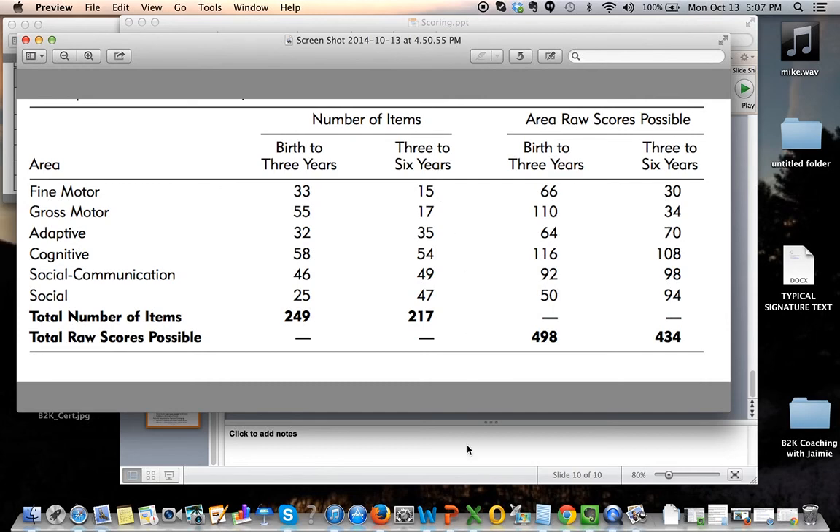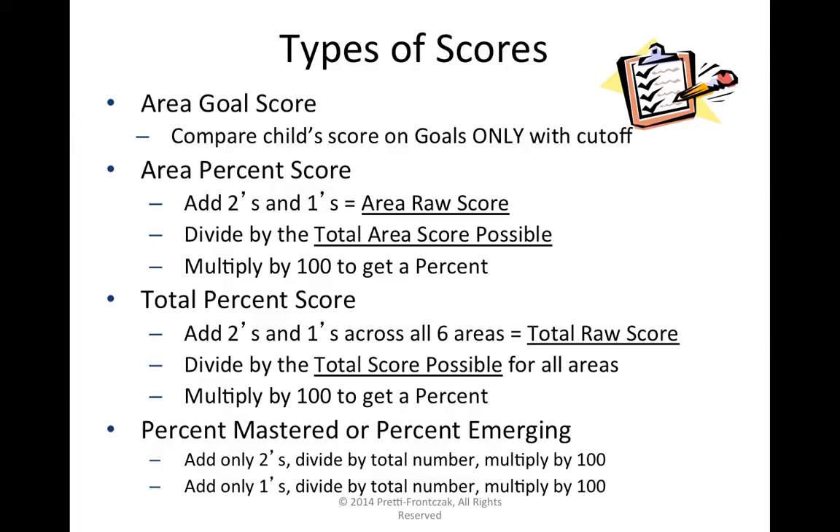The same applies for the percentage of items that are emerging. We use 'emerging' as a generic term for anything scored a 1. We add up any item — all goals, all objectives — that got a 1, taking the count of items, not the sum of values. So if there are 7 items scored with a 1, we take 7, divide by the total number of items (not the total score possible), and multiply by 100 to get the percent emerging.